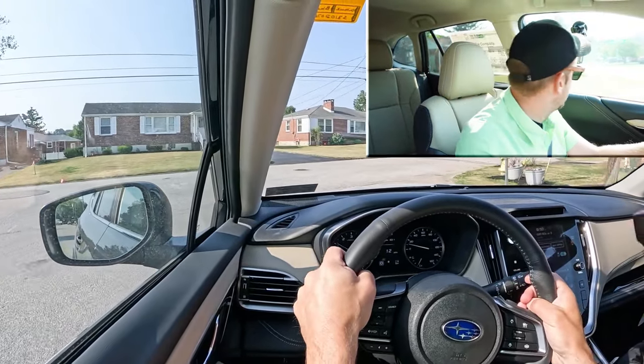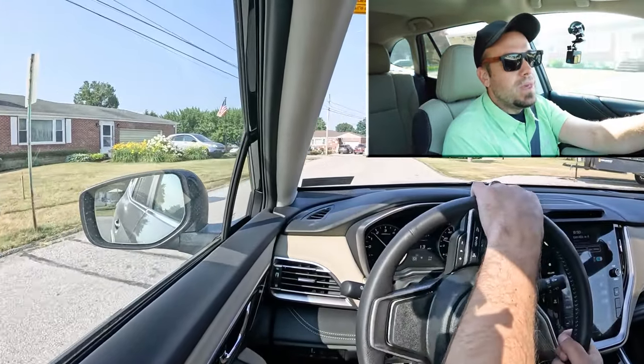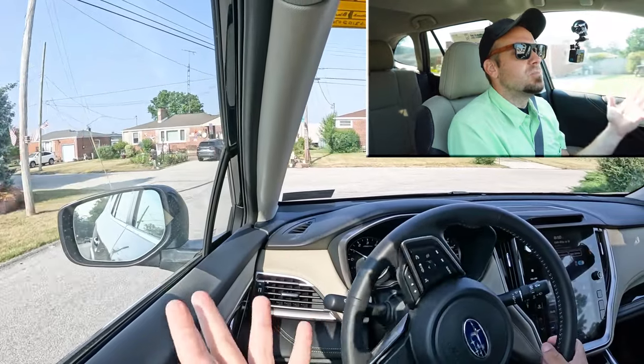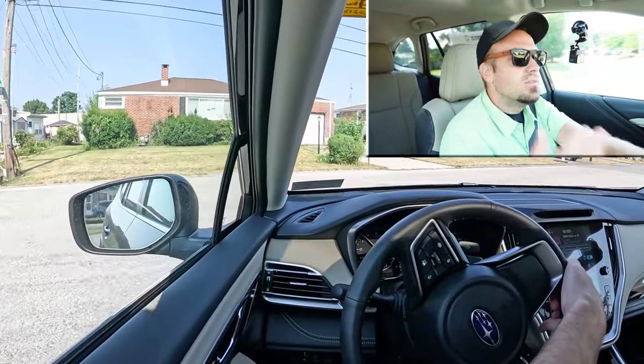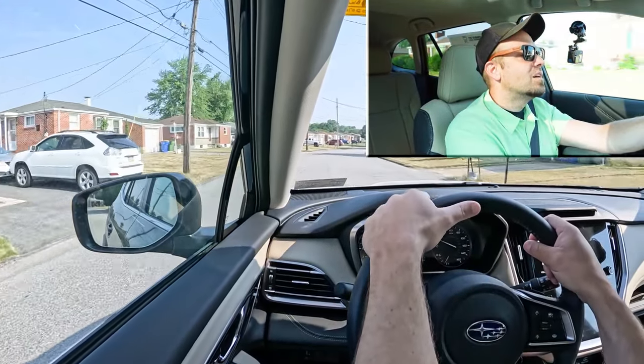As far as steering feel goes, it's 100% on the loosey-goosey side of things, as expected for the Outback. I would have liked maybe a steering feel firm mode like Volvo tends to offer — it doesn't have to be a full sport driving mode, just a heavier steering weight. That's what I personally prefer, and this is definitely a loosey-goosey steering feel.